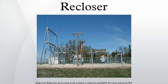Reclosers are used on overhead distribution systems to detect and interrupt momentary faults. Since many short circuits on overhead lines clear themselves, a recloser improves service continuity by automatically restoring power to the line after a momentary fault. In order to prevent damage, each station along the network is protected with circuit breakers or fuses which will turn off power in the event of a short circuit.